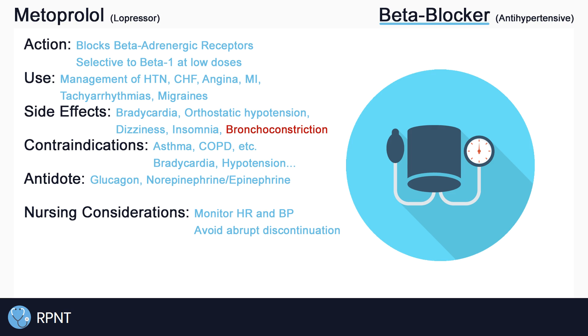It is very important to instruct clients not to abruptly stop taking metoprolol due to the risk of rebound hypertension. Like other antihypertensives, metoprolol must be tapered off, even if the client's blood pressure is improving.